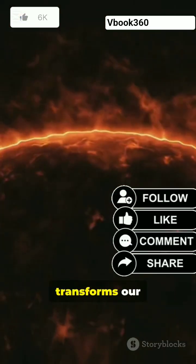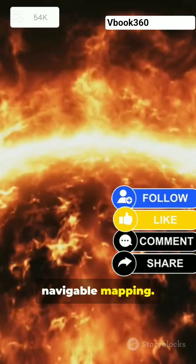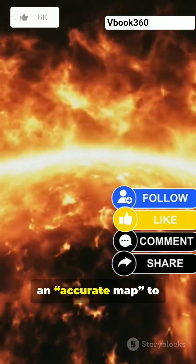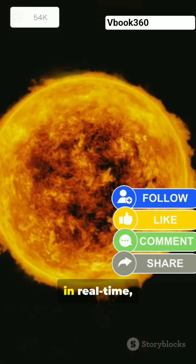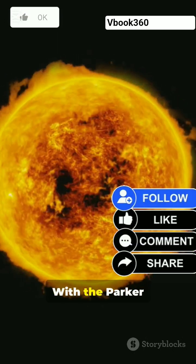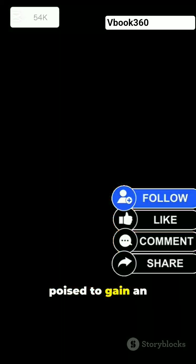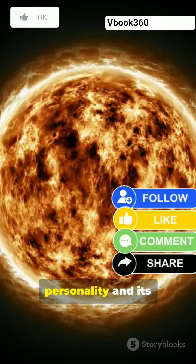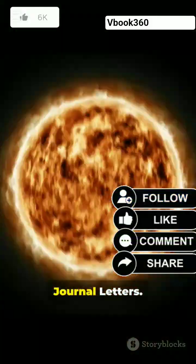In essence, this work transforms our approach from distant estimation to precise, navigable mapping. As lead author astrophysicist Sam Badman notes, scientists now have an accurate map to use while studying the sun, and importantly, can watch it change in real time, matching those changes with close-up data. With the Parker Solar Probe continuing to collect data as the sun moves toward solar minimum, scientists are poised to gain an even more detailed and dynamic understanding of our star's magnetic personality and its far-reaching effects. The study has been published in the Astrophysical Journal Letters.